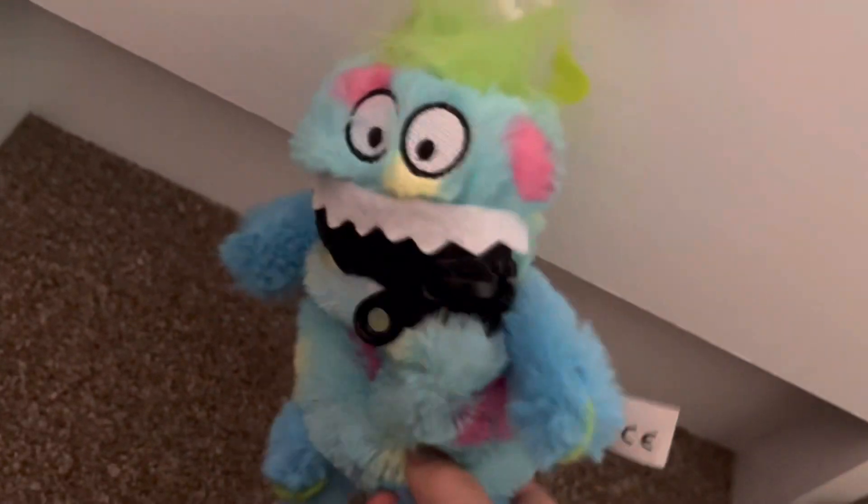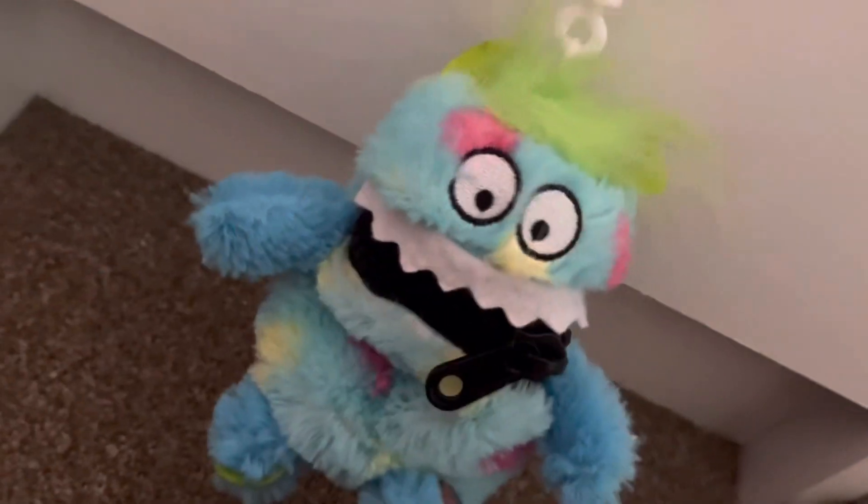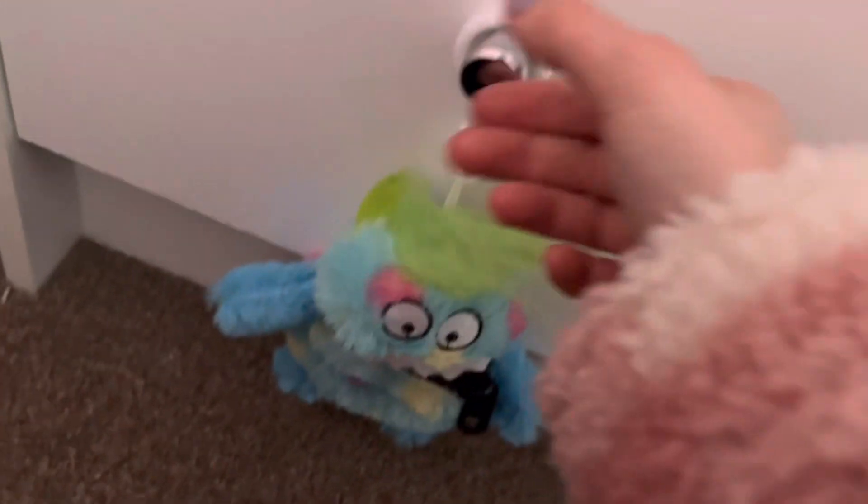This bottom drawer has a little worry monster on the handle — you zip the mouth open and if you have a worry you write it on a piece of paper and put it inside. In the drawer I have all my hats, scarves, and gloves. And that's properly my desk area done!